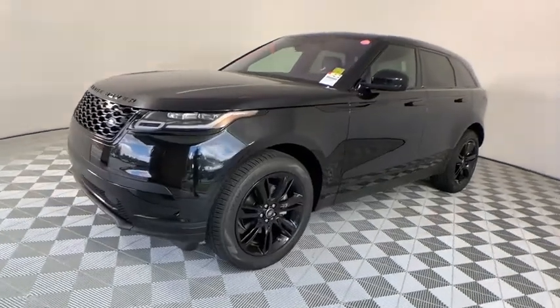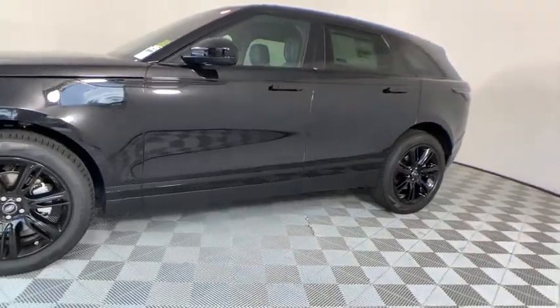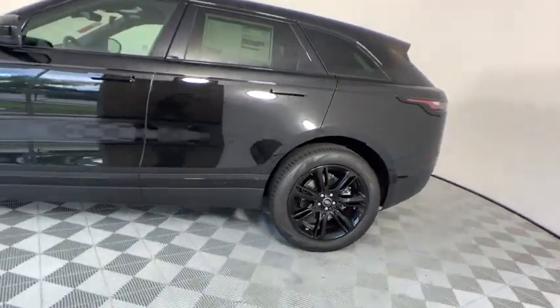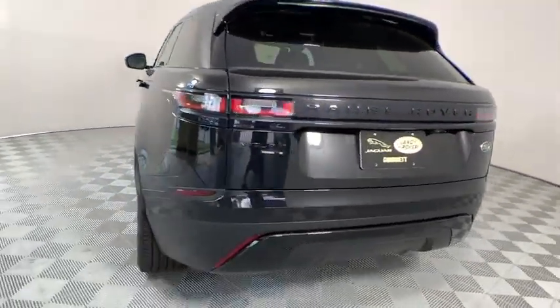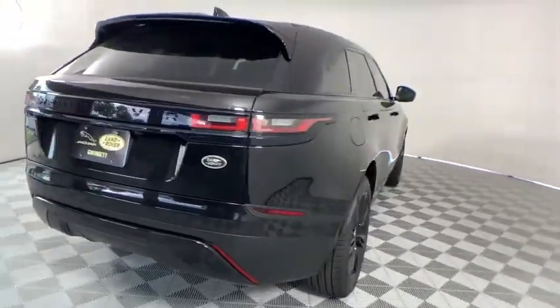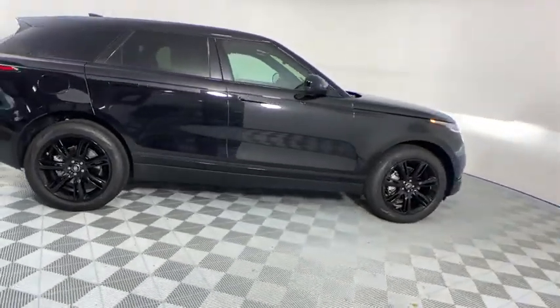Take a ride in the 2020 Range Rover Velar. The Range Rover Velar is a perfect blend of design, technology, and performance. This glamorous SUV will turn heads, but will also give you all the functionality you'd hope for in an SUV. Here are some of this vehicle's great options.